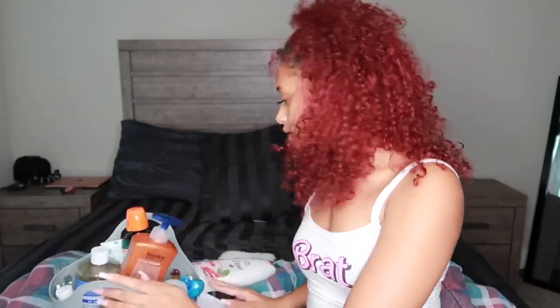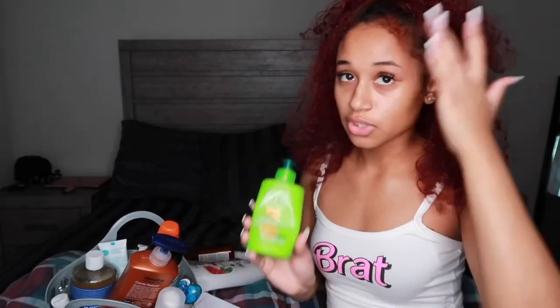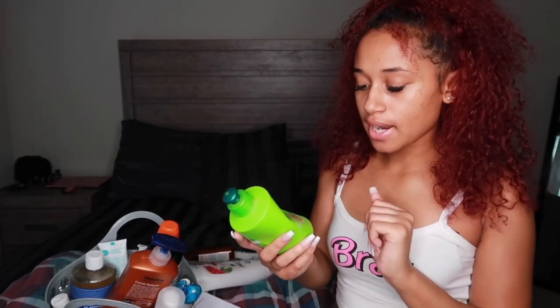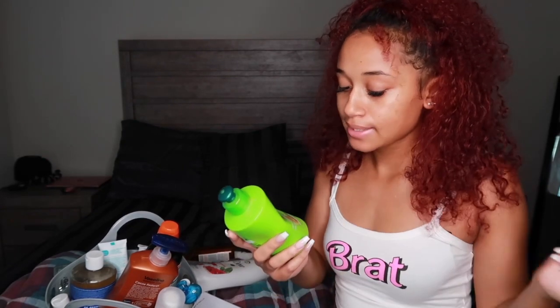So the brown one is coconut oil and the purple one is shea butter. For products I put in my hair, I use this leave-in conditioner — I used to use it a lot when I was young and just started back using it. It has argan oil and Morocco oil, it's for frizz and dry hair, heat protection up to 450 degrees. That's basically it for hair.